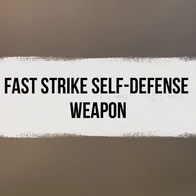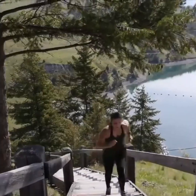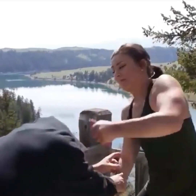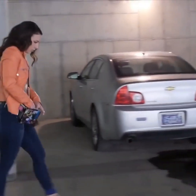Next up, we have the Fast Strike Self-Defense Weapon. There are times when we find ourselves in places where the fear of unknown danger looms. In such situations, having a covert weapon like this can provide reassurance. This gadget is a foldable stick that's easy to use. Should you feel threatened in any way, you can quickly deploy it for protection.